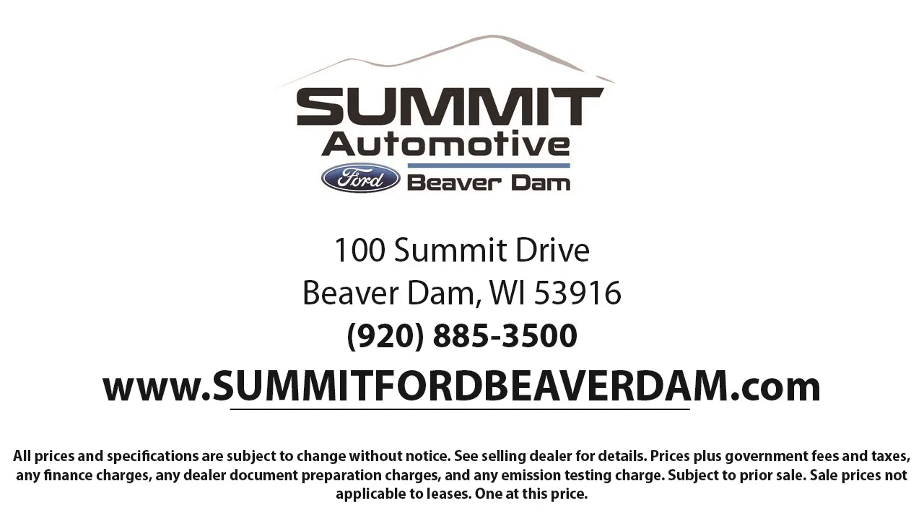Our friendly and knowledgeable staff is here to ensure you get exactly what you want in your new vehicle. Here at Summit Ford, we always strive to deliver a first-class car shopping experience and we'll show you how much you mean to us as our valued customer. We offer a variety of financing services, so you can get the vehicle you want without a problem.